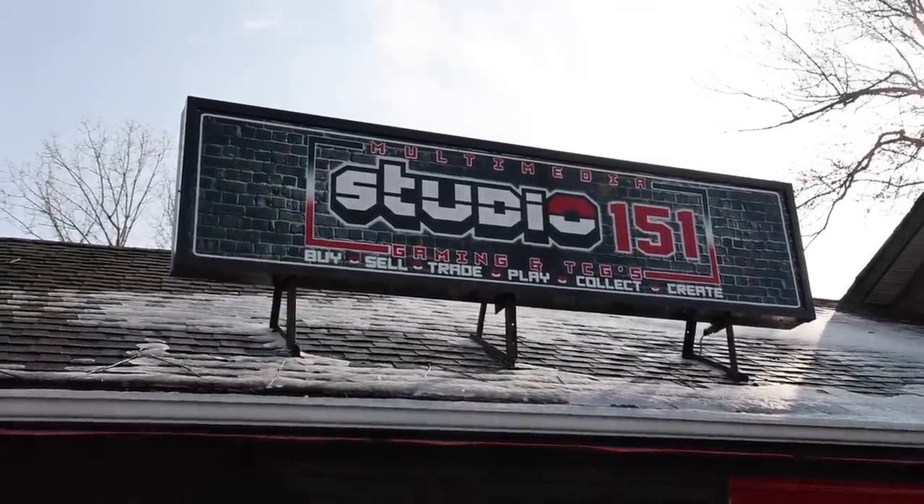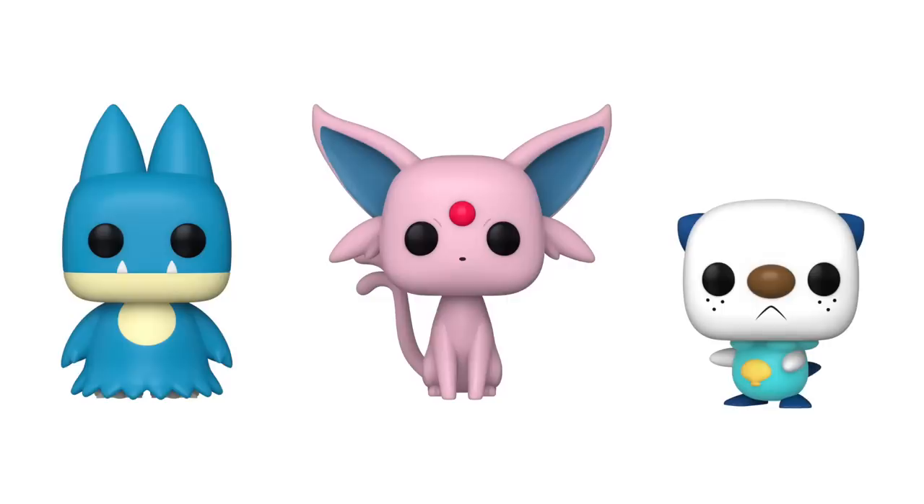My friend Nate and I found this brand new collectible store called Studio 151. They mainly sell Pokemon cards, but they also have a lot of collectibles, and I saw that they had Pops. I'm hoping when we go today I'll be able to find those brand new Pokemon ones — these three here — because it would seriously be amazing to find those. It's the only ones I need to complete the entire set.